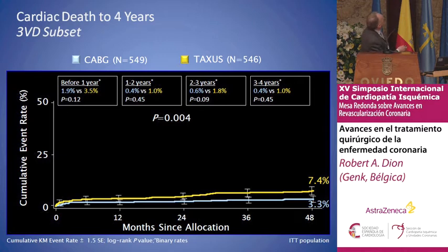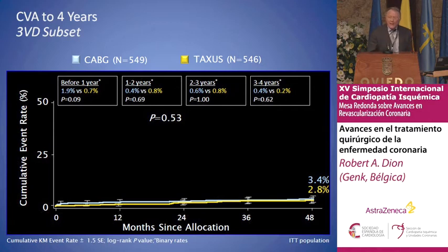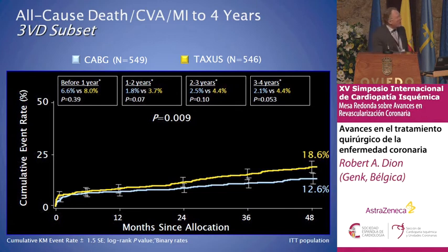These are the four-year syntax trial subset results in triple vessel disease. If you look at cardiac death at four years, it is nearly double — highly significant for PCI versus cardiac surgery. In triple vessel disease, there must be a discussion between the team, and most of the time we should probably go to surgery. For myocardial infarction there is also a difference at four years, and importantly the difference is increasing with time. For CVA it is the same, and we have to make an effort in both PCI and surgery.